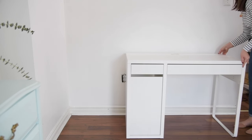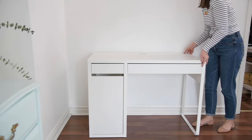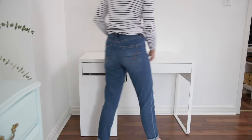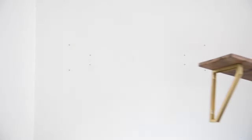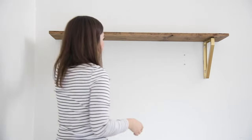Now it's time to place the desk. I'm putting it against this wall where the dresser used to be, so it's a little bit tucked away. It doesn't interfere with her bed space and it still feels like a separate part of the bedroom.